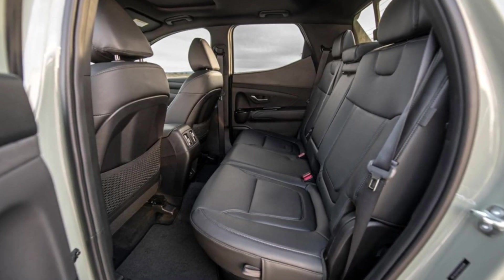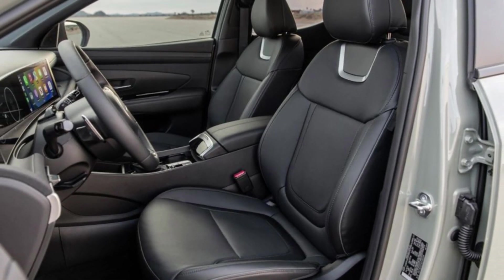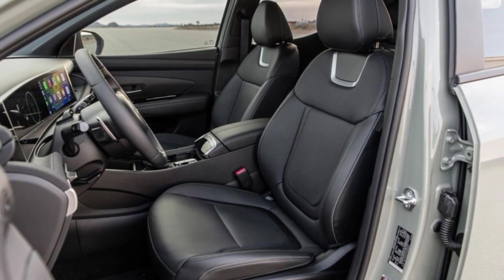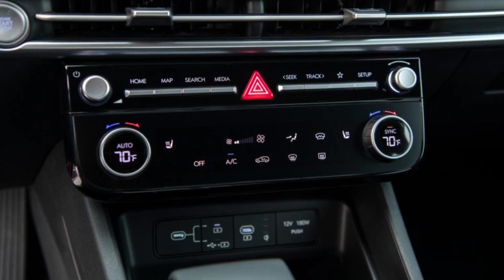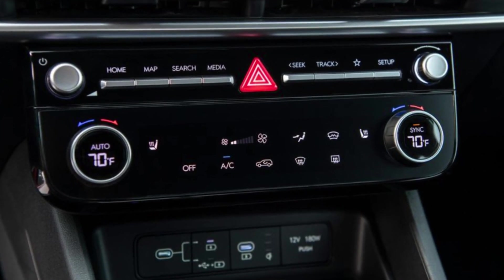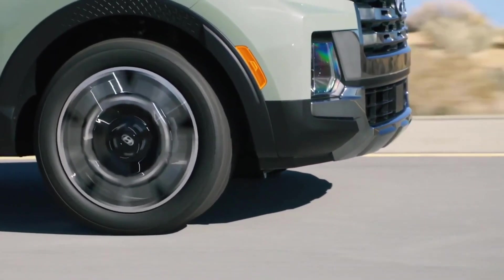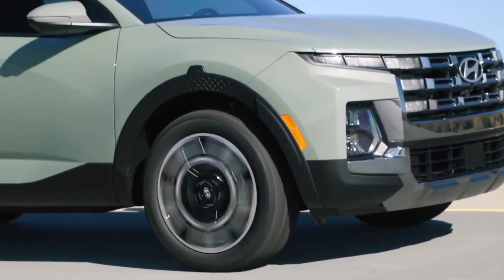In conclusion, the 2025 Hyundai Santa Cruz XRT sets a new standard for excellence in the pickup truck market. With its striking design, luxurious interior, powerful performance, and unmatched versatility, this is one vehicle that truly has it all. Thanks for tuning in, and until next time, drive safe.